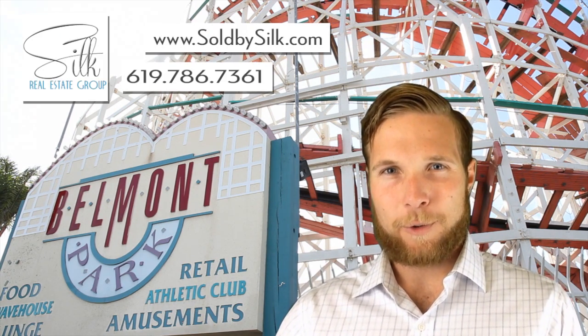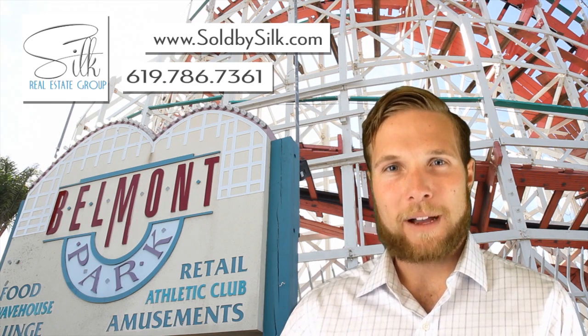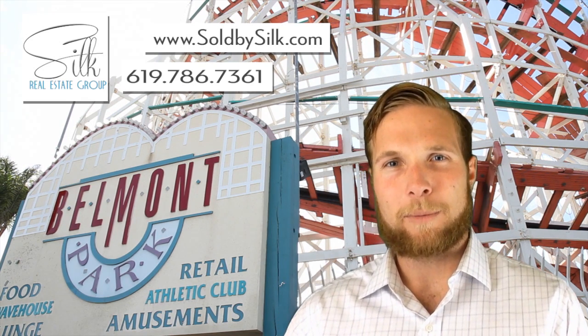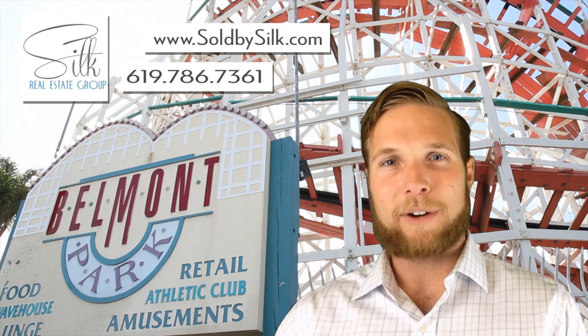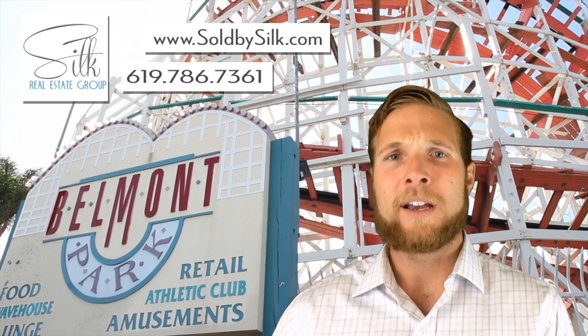Hey there, thank you for watching. My name is Quinn Myers, team lead at the Silk Real Estate Group in San Diego, also with Remax Coastal Properties. We're coming at you today with a new question from one of our buyers in Imperial Beach. The question is in regards to a 1031 exchange.